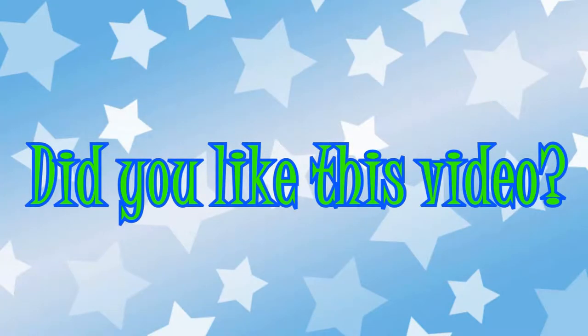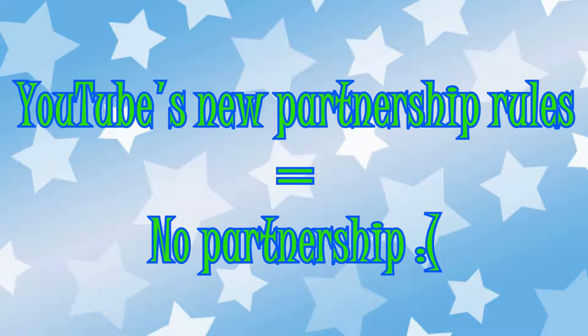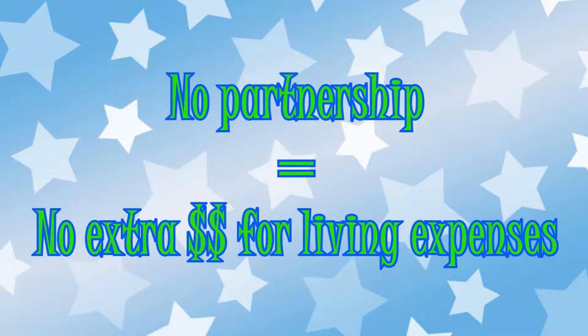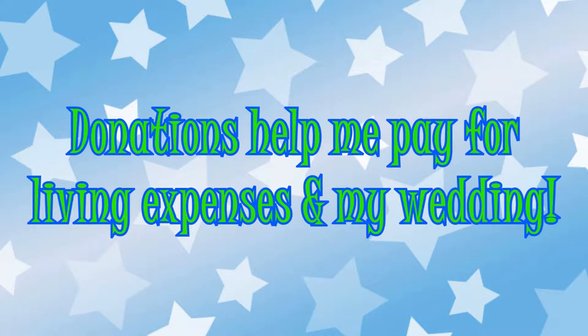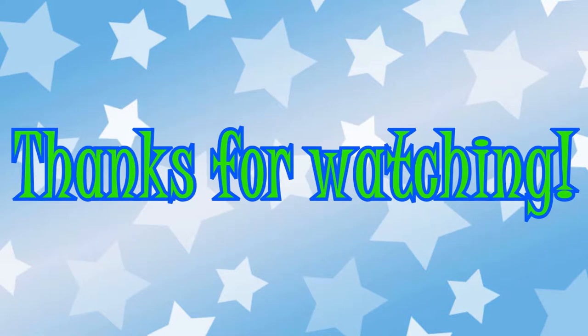Did you like this video? Would you like to see more? Well, unfortunately due to YouTube's new partnership rules, I lost my partnership and I'm unable to make money off my videos to help me pay for living expenses. If you'd like to see videos from me more often, check out the link in the description below. All donations will help cover living expenses and wedding costs as I plan a wedding for spring 2019. Thanks for watching.